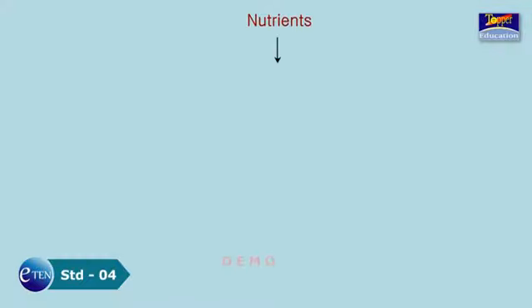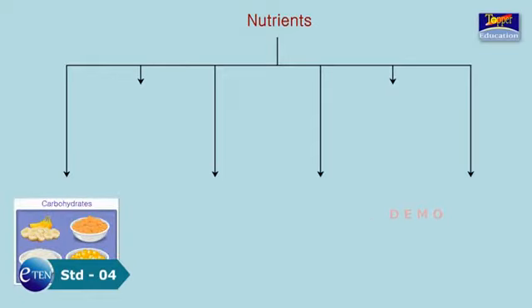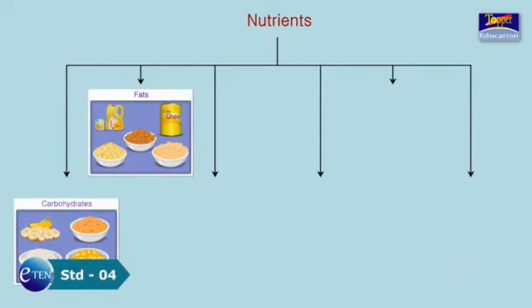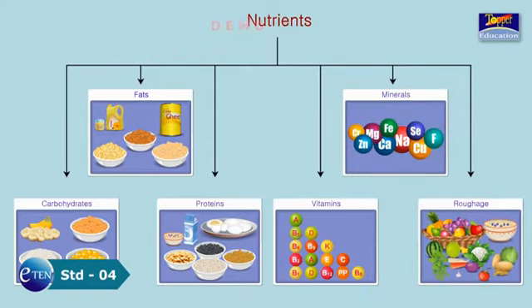The five main nutrients found in food items are: carbohydrates, fats, proteins, vitamins, minerals, and roughage.